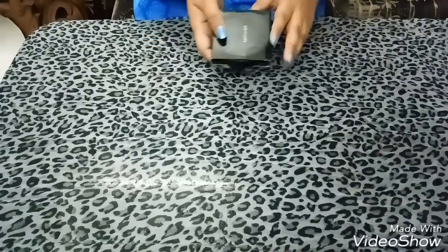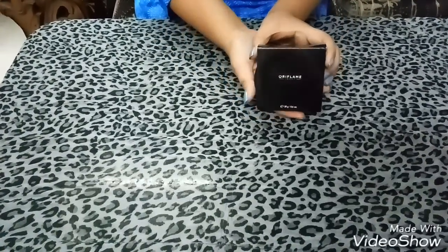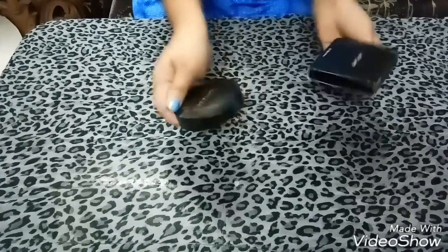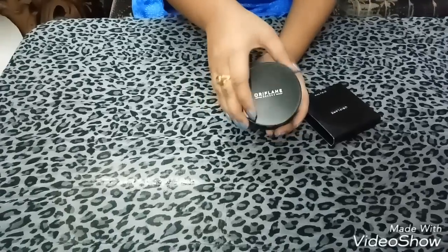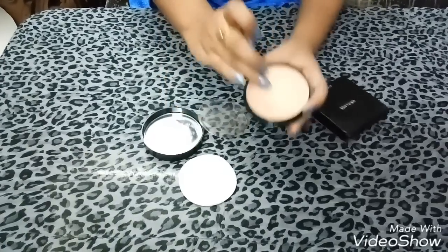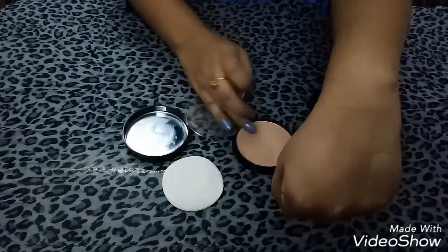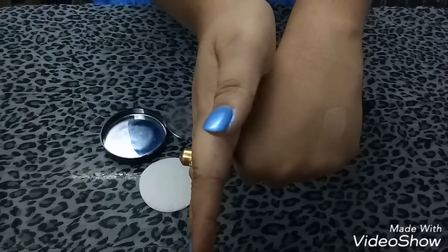The first product is the Pure Color Powder and it contains 20 grams. It is in the shade light and it suits medium to lighter skin tones. Let me open it. The best part of this compact is that it has a mirror on it. I will show you how pigmented it is — it has a medium coverage.